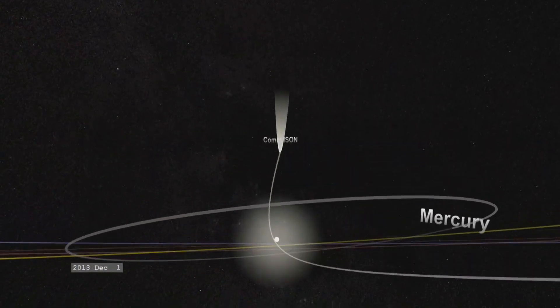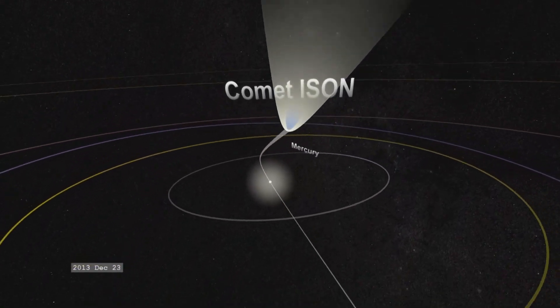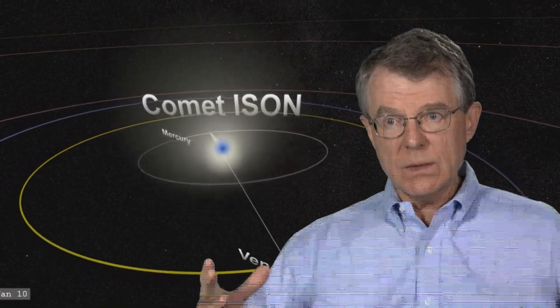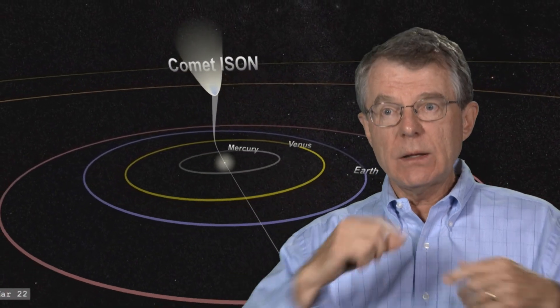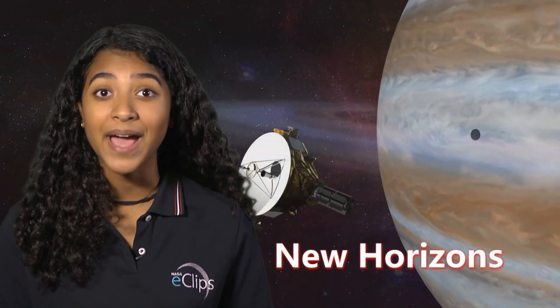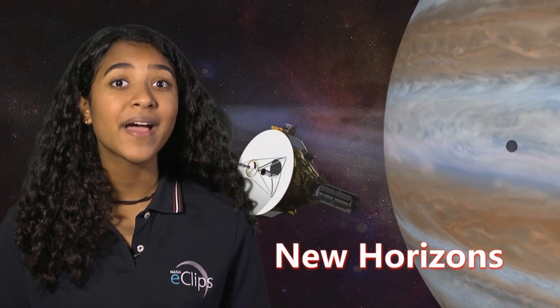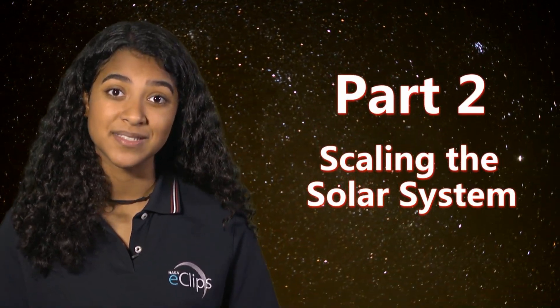Another way is to track the orbits of comets. We can see that they come from the extremities of the Oort cloud that are so far away from the Sun, and we get a feeling for how large the Oort cloud is by looking at the orbits of these comets. And that's what is so exciting about science — new technologies continue to help us learn more about our vast solar system. Tune into part two, scaling the solar system, to learn more.